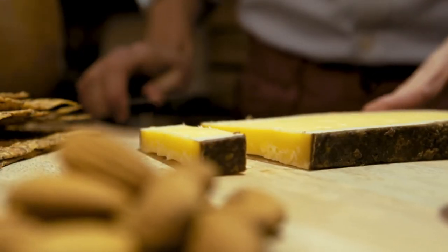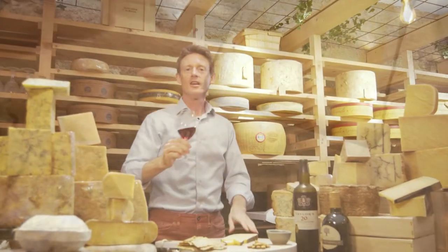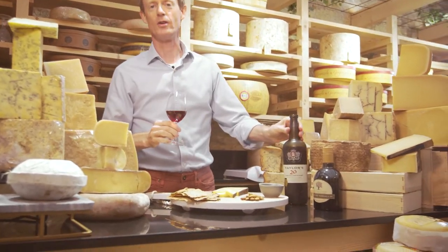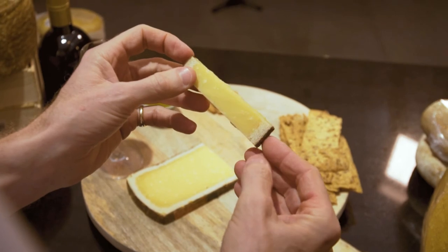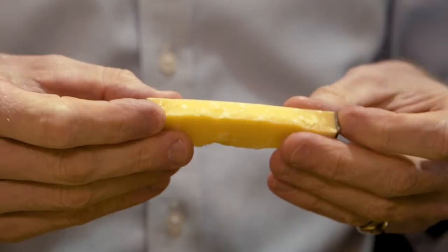Comté is an absolute classic, with its delicious sweet and floral flavours. So why did I choose this Comté cheese with the Taylor's 20-year-old Tawny? Well, this is an aged Comté — it's been aged for about 24 months — and it has a plethora of characteristics which go so well with this port.